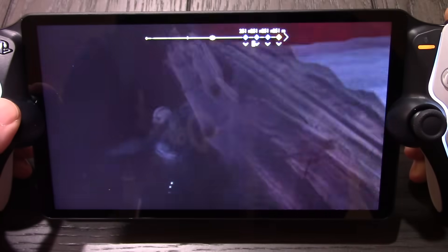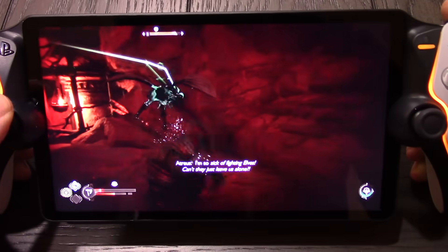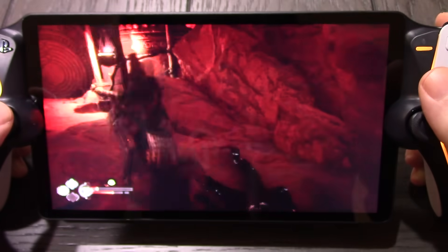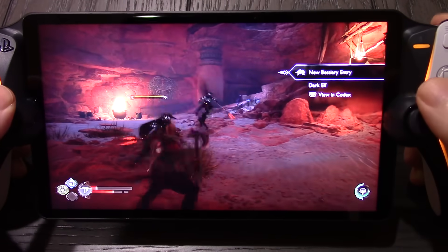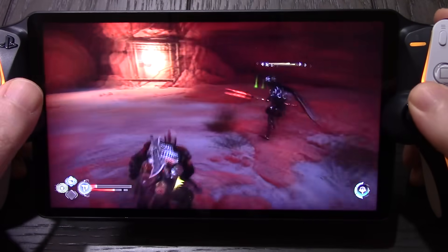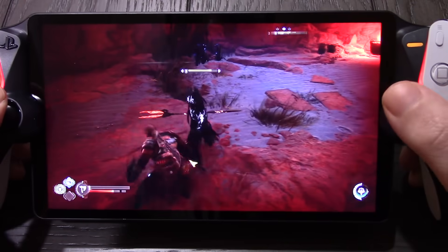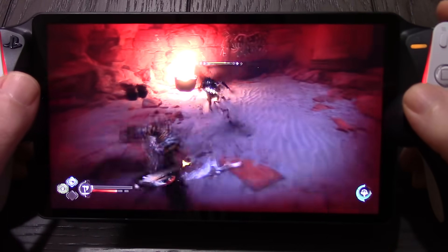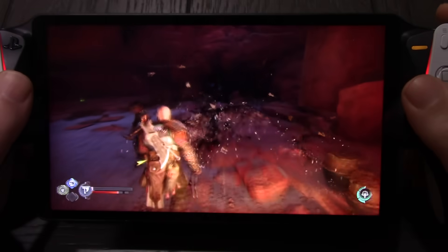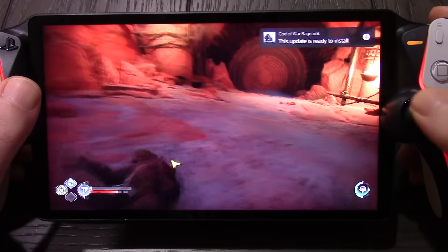About an hour later, I booted up God of War Ragnarok — just a random save — and this ran absolutely perfect. It's definitely a looker of a game and looks absolutely fantastic on the screen. The DualSense sides are lighting up like they should, and there is haptic feedback on this as well. I'm sitting in the same position at my kitchen table, so I'm not quite sure what exactly happened with Wreckfest, because the environment was exactly the same. I checked out more PlayStation 2 and PlayStation 4 games off camera — everything seemed to be working exactly how it should.